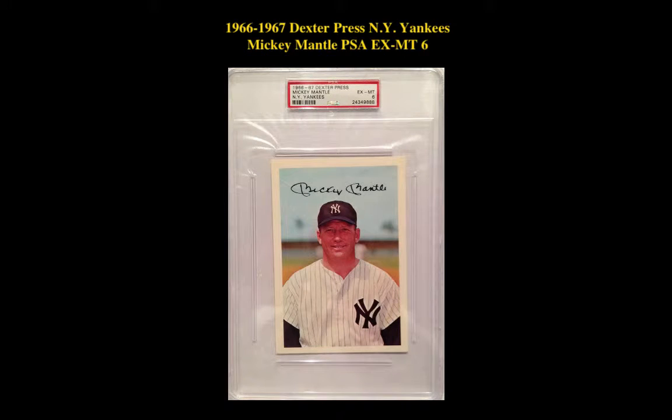1966 through 1967 Dexter Press, New York Yankees Mickey Mantle, PSA Accent Mint 6.